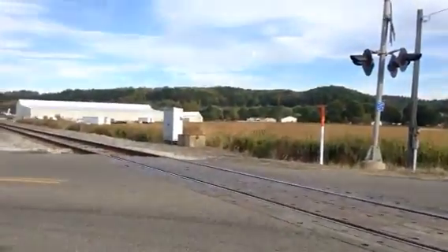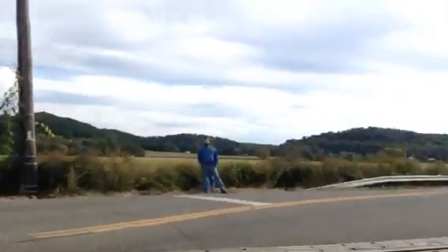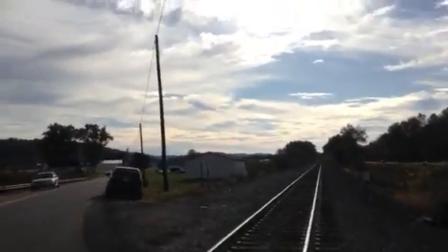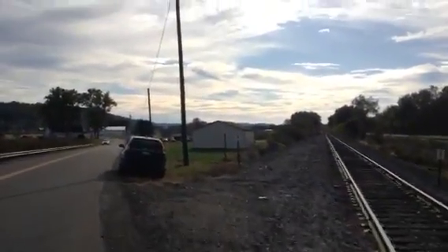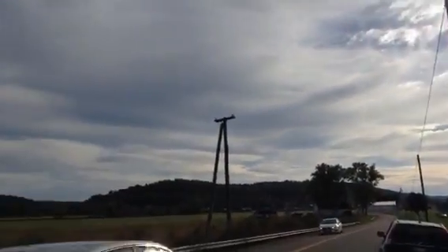And then over there on that side is your relay case. So that's my quick crossing tour. I'm hoping to see the fall foliage train come down the line a little bit. Thank you for watching this video.